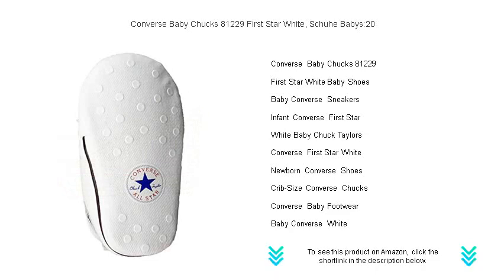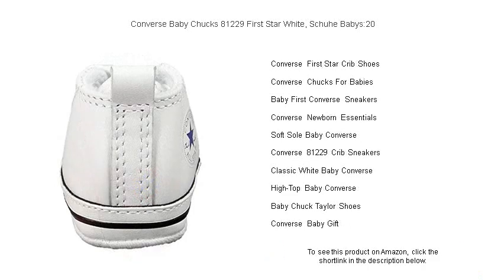Crafted with care and the softest materials, these baby chucks ensure your infant's comfort with every little step they take. The white color makes them versatile for any outfit, whether for a casual day in the park or a special family gathering.